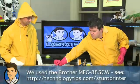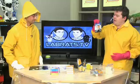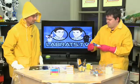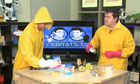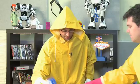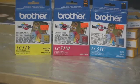We used a Brother printer, a multi-function printer, and we bought the standard Brother cartridge. See the price on that — $26, and that's for the black. For the three colors, it's $16.80 each. So that adds up to about $60 or $70 bucks to actually refill your printer with the Brother brand.